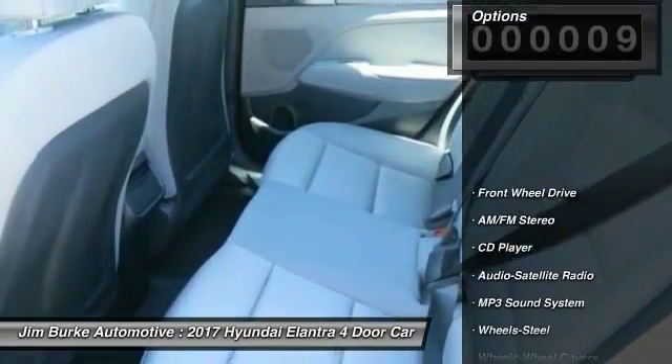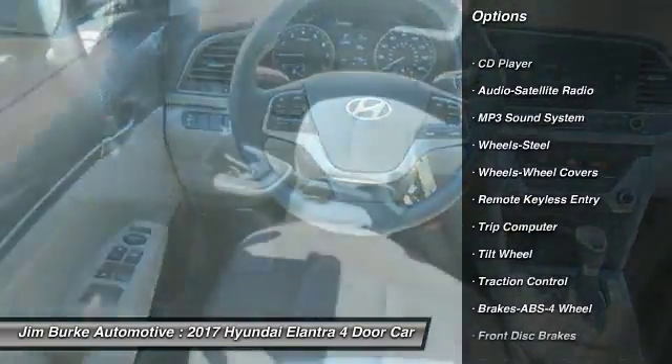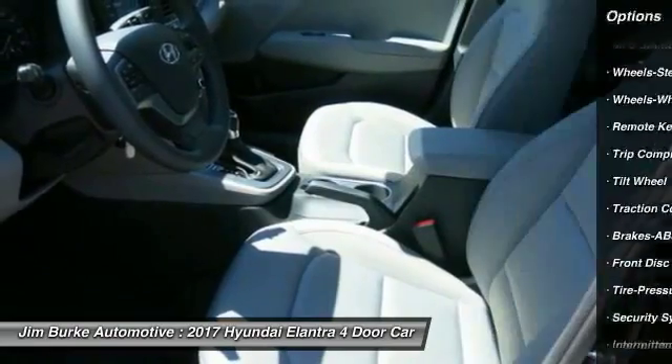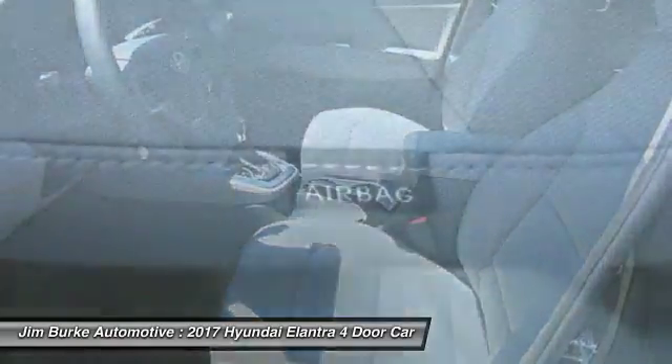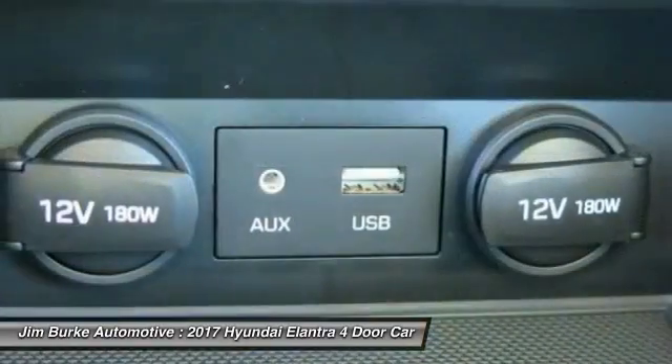Here are some of this vehicle's great options: traction control, anti-lock braking system, air conditioning, power steering, rear defrost, FWD, AM FM stereo radio, bucket seats, security system, and CD player.